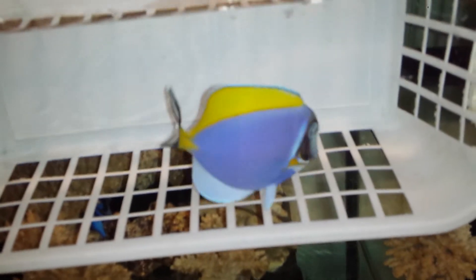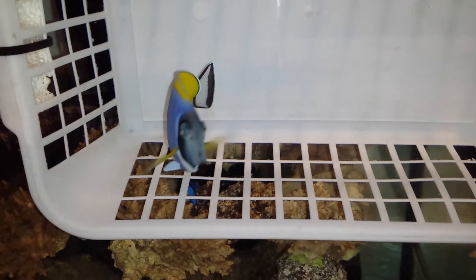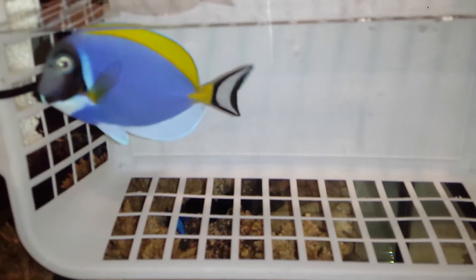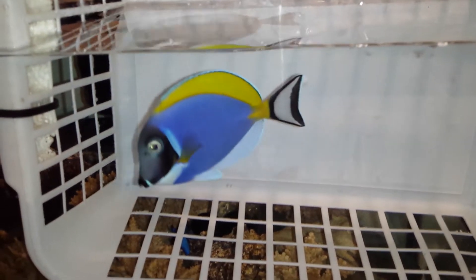Oh sugar, I thought he got away on me. Don't do it. He's going to get loose — I think he fits through there. A four inch powder blue tang out of Africa.